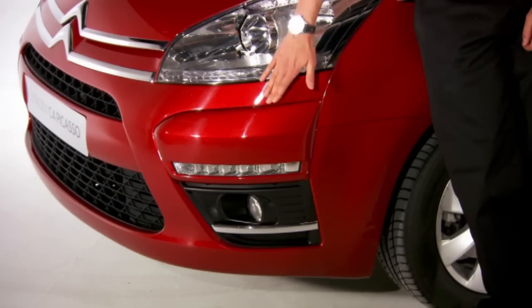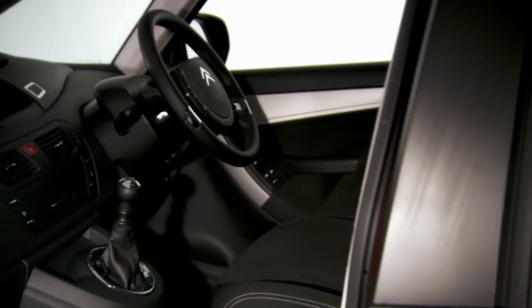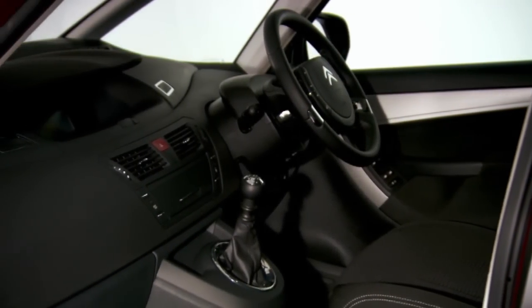When looking for a good one, a couple of things you want to check. Firstly, the bumpers — if they're damaged, they're quite expensive to repair. The other thing is the automatic transmission on the C4 Picasso was a bit of a dog, so you're better off going for a manual instead.